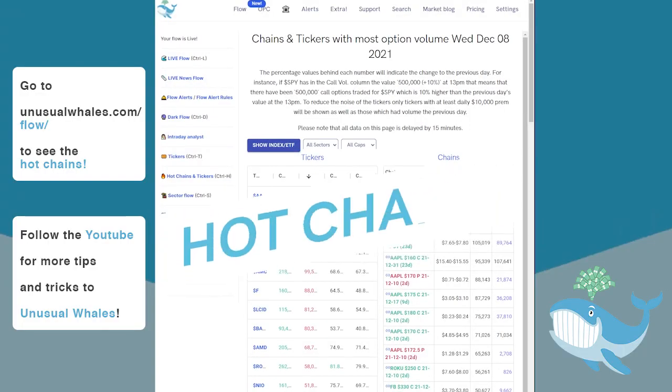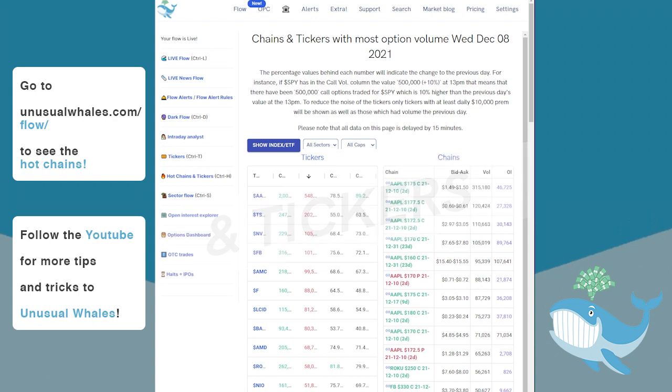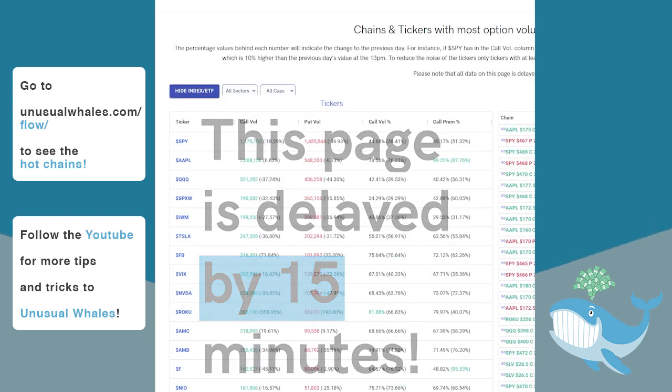The Hot Chains and Tickers panels explore the hottest tickers and options chains by their premiums and volumes respectively. Please note that all data on this page is delayed by 15 minutes.